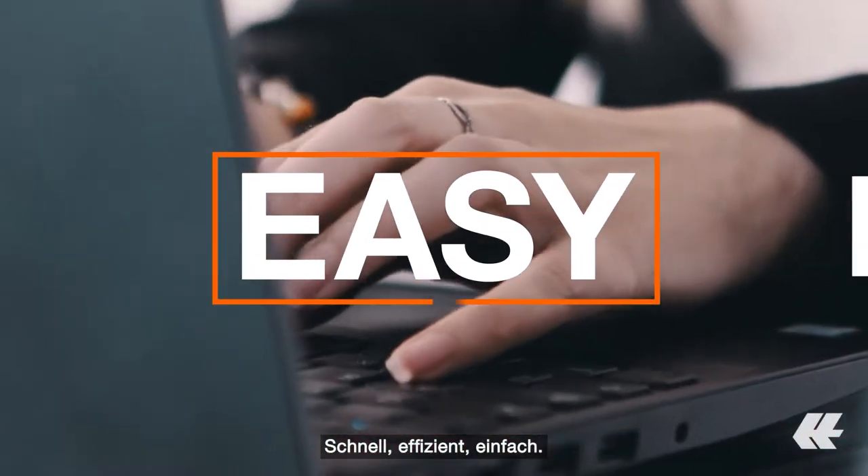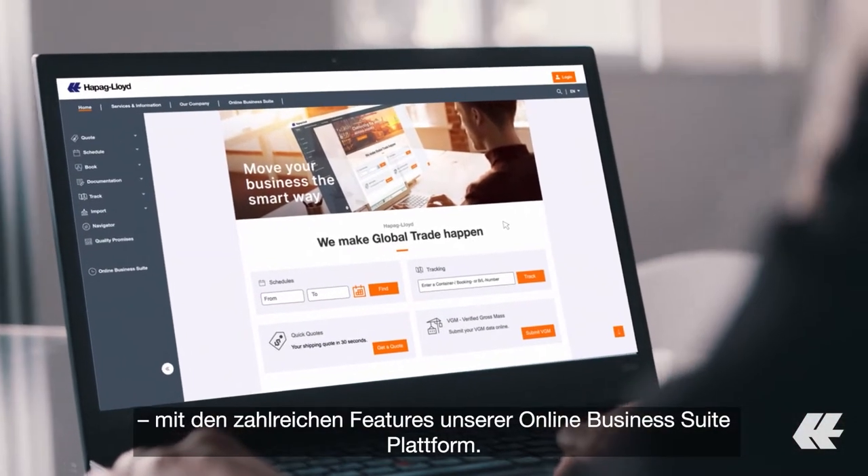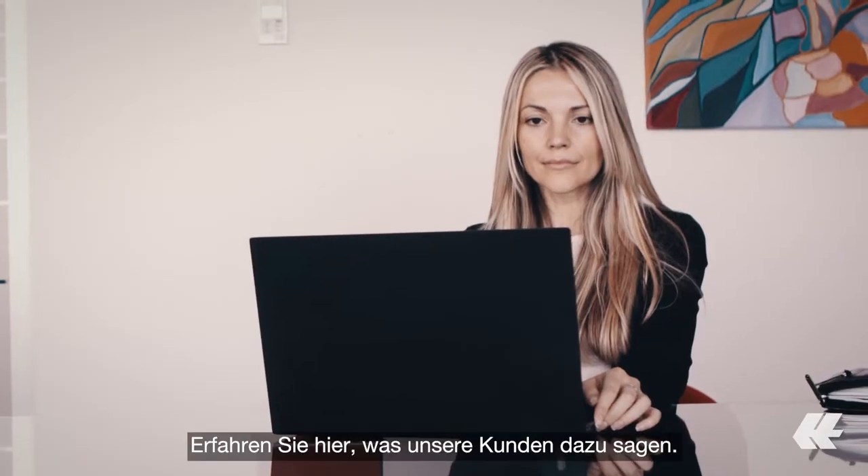Fast, efficient, easy. Discover the new way of doing business with our online business suite, a full-featured working platform. Learn why our customers love it.